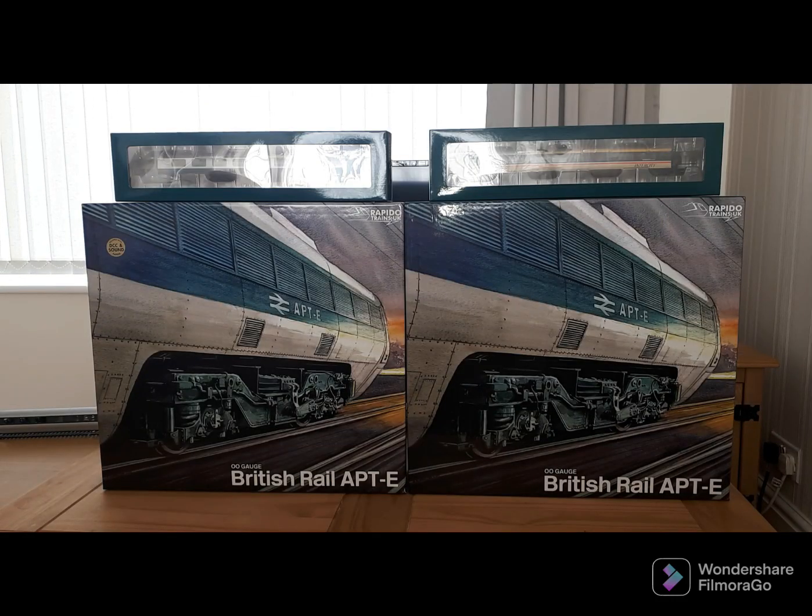If you don't already know, someone at Rapido Trains was playing around on the computer and thought 'I wonder what the APT would look like if it entered service in BR blue-grey, yellow, and intercity liveries.' They played around with it and the company really liked the results. I'm guessing the decision on whether to do a second production run — splitting some of it into these two liveries — would make it more cost effective, and that's given us these two new liveries.